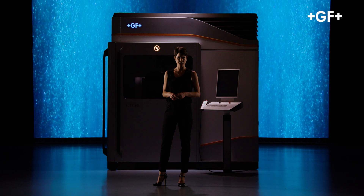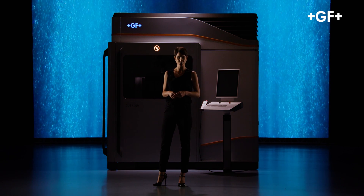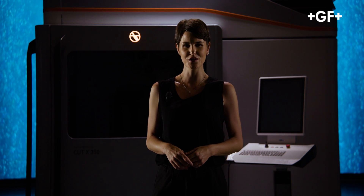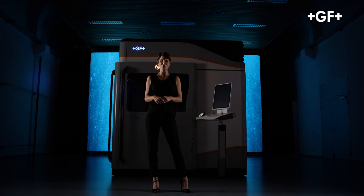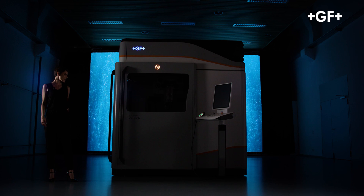The increasing demand for more efficiency, better quality, and sustainability requires manufacturing industry players to become better every day. The demand for higher precision is a factual need across a variety of segments. GF Machining Solutions' research into extreme accuracy and decades of experience give rise to the best wire EDM machine ever conceived. I am proud to present the new RG Charmy Cut X.